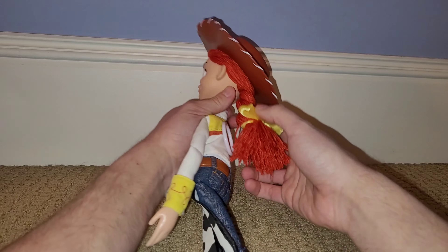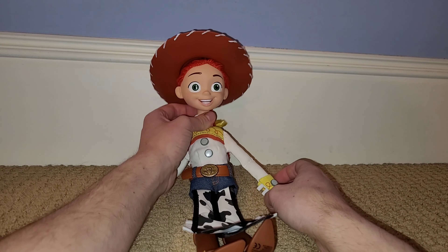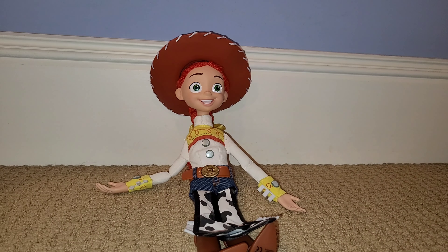Her hair is real yarn, so that's really nice. It is pretty long but it still does the job. I'm happy with it — I like the Disney Store Jesse. I'd say she's a pretty good toy.